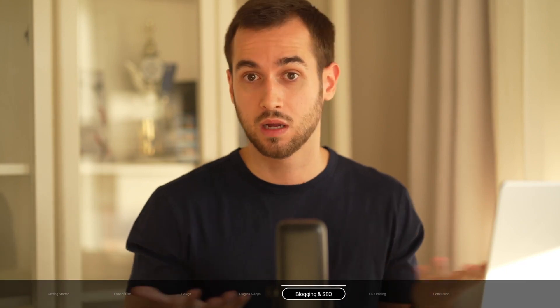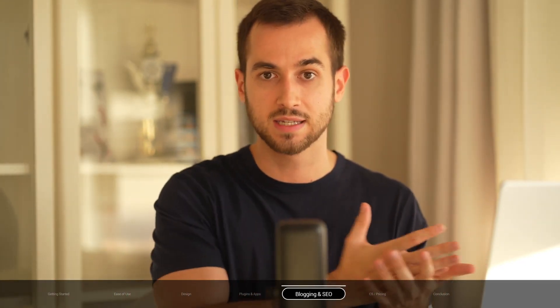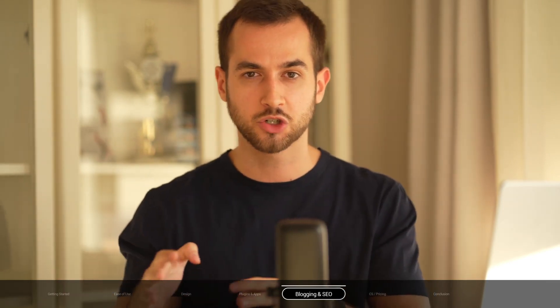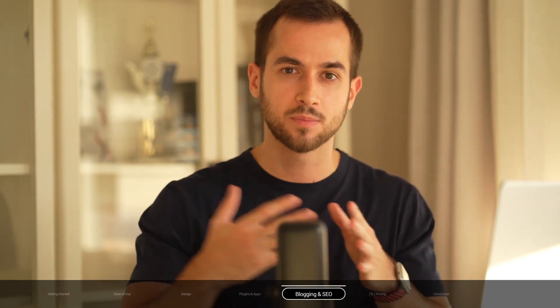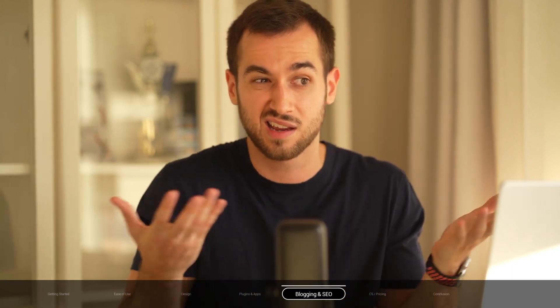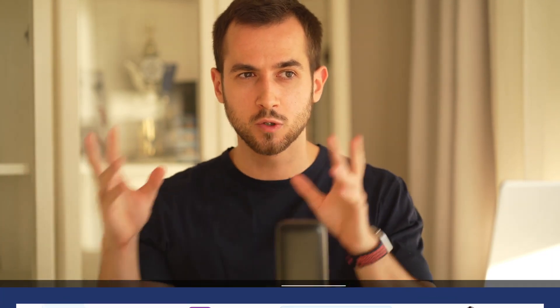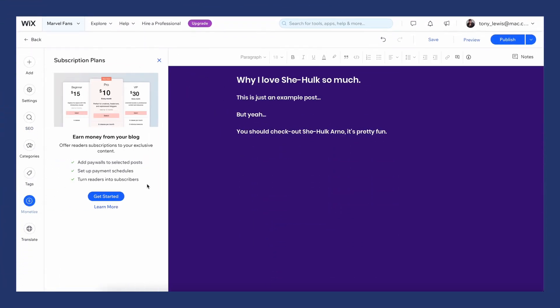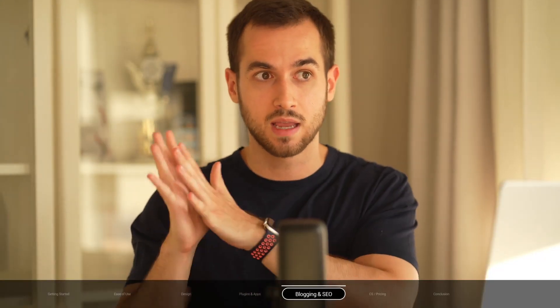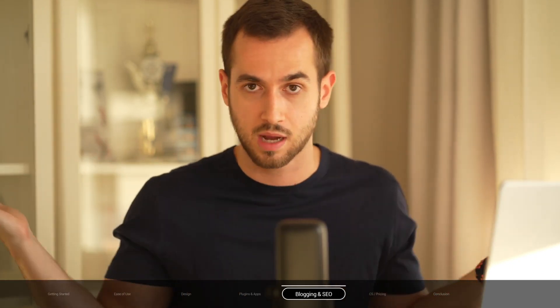The post editor itself is pretty basic — the sidebar only features standard element options like adding text, images, or image galleries. The only two advanced options inside Wix are the ability to add a paywall in front of a post, which is pretty cool, and the ability to embed a product from your store into a post.